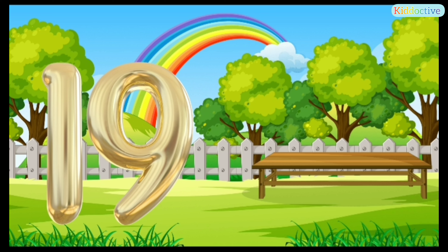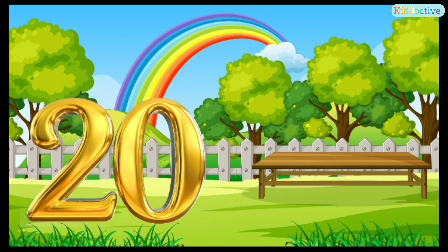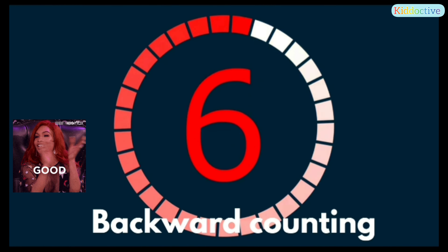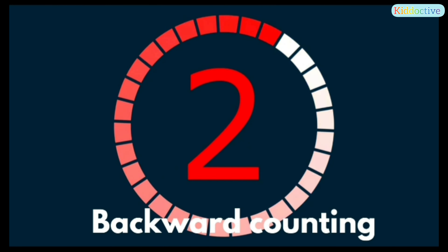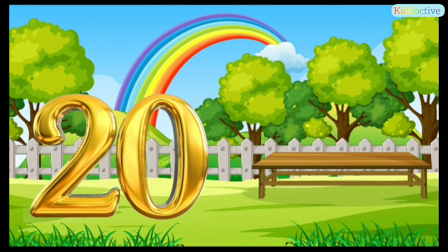19 — this is number 19. 20 — this is number 20. Good job! Now we will count backward from 20 to 11. Let's start — 20.